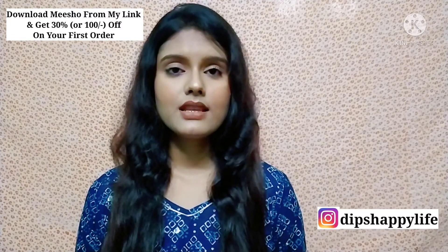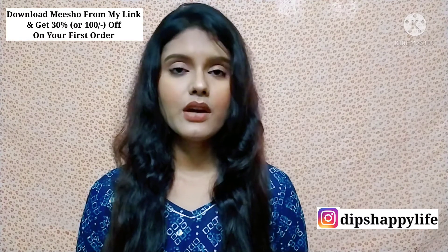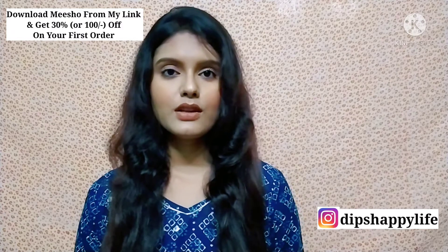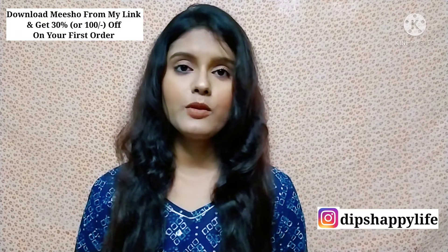Meesho is the number one reselling app. You can purchase those products for yourself, or you can resell those products — like you can earn money at home.